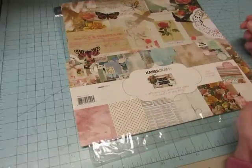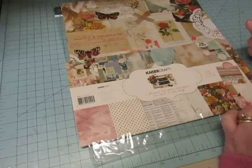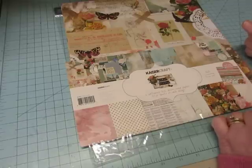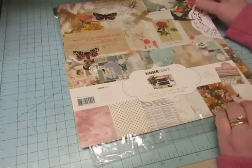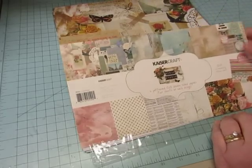The first batch are things that I got from acherryontop.com. Mostly it's stamps, but I did get one pack of paper from A Cherry on Top. This is from Kaiser Craft and it is called Scrap Studio.